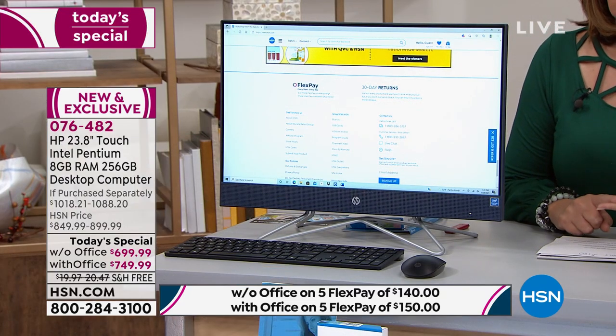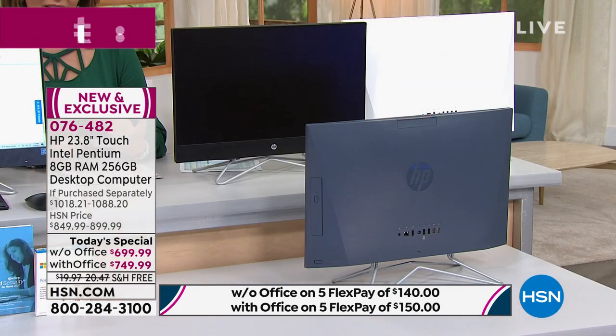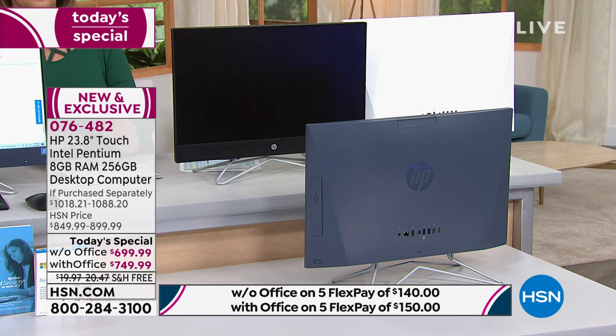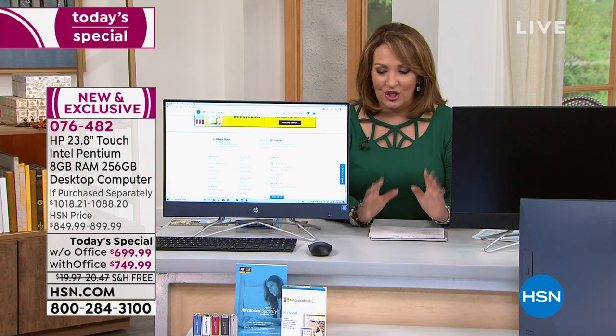All you do right now is pick your favorite color. The blue is beautiful and special — you don't see that very often. The black is hot and getting limited. Blue has about 200 left or so. Black without Office — we're in the final couple hundred. Black with Office — either way, if you need the black one with or without Office, go for it while we have them here waiting to send home to you.